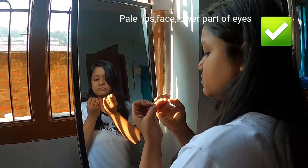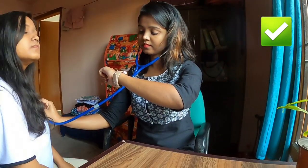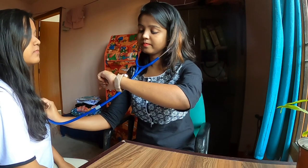Is the skin, the lower part of your eyes, and your lips getting pale? Are your nail beds losing their color? Do you have brittle nails? Are you having palpitations or a faster heartbeat than usual? If you are suffering from all these signs and symptoms, you are likely to have iron deficiency in your body.